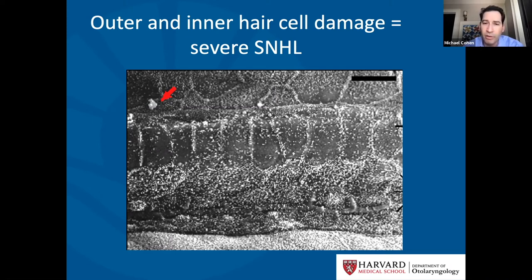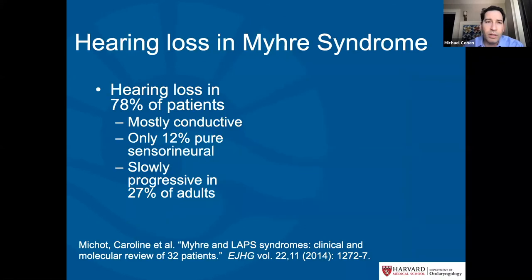What kind of hearing loss do we see mostly in Myrie syndrome? We see mostly conductive or sometimes mixed hearing loss. In one study of 32 patients with Myrie syndrome, only 12% had purely sensorineural hearing loss. Among adults with sensorineural hearing loss, it tended to be slowly or gradually progressive — often a mild hearing loss that gradually progresses over time.